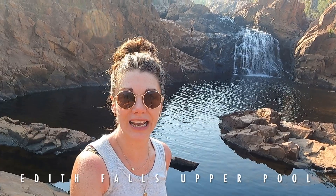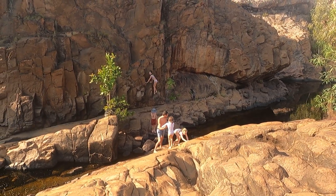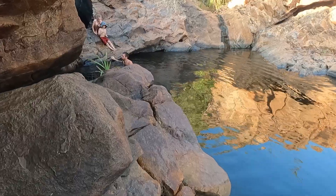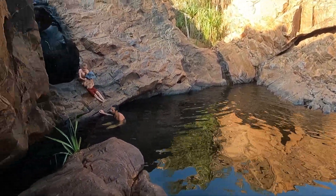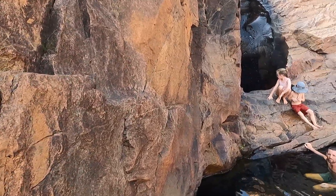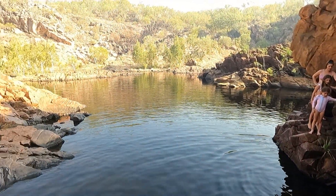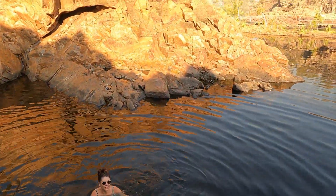This morning we made the trek to the upper pool at Edith Falls and it was definitely worth the effort. 100% take the time to do the 2k round trip. It's a bit rocky, bit of climbing to do, but absolutely achievable with kids as well, and definitely worth it for the view. We're doing a little climb across to a super cute cave. Now we're going to get closer to the waterfall.